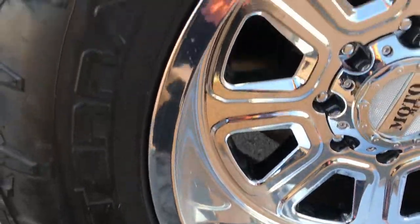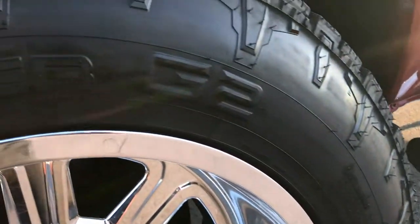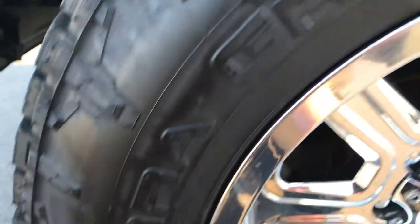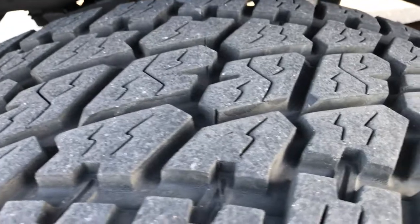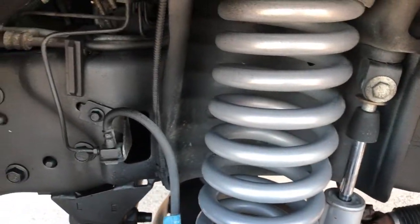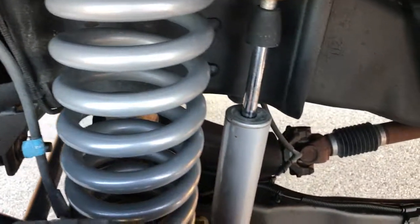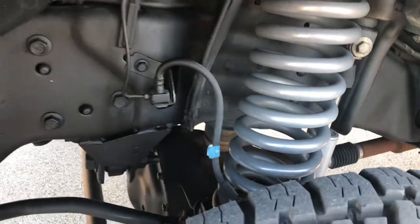It has Moto Metal 20-inch chromed alloy rims and Nitto Terra Grappler G2 tires. These are 35 by 12.5 R20s, and they have probably about 60 to 70 percent of the tread left. You can see that the springs and shocks are in really nice condition. It has a nice suspension lift on it. The frame and underbody is very clean.